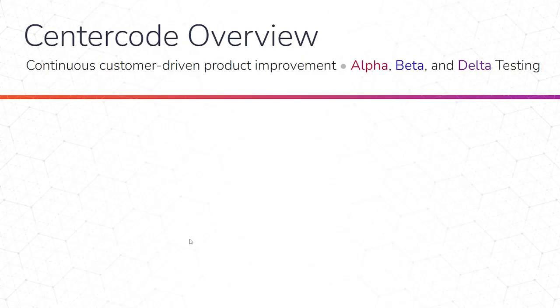I just wanted to give you a background on Centercode. This is the company I've worked with for almost six years. They focus on continuous customer-driven product improvement — the idea of improving your products using what we call alpha, beta, and delta testing. This allows you to bring your market into your product development process, help you shape those products, build those products, and tune them to your customer's preference.